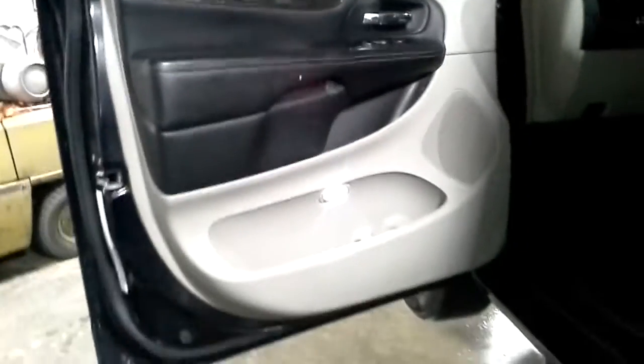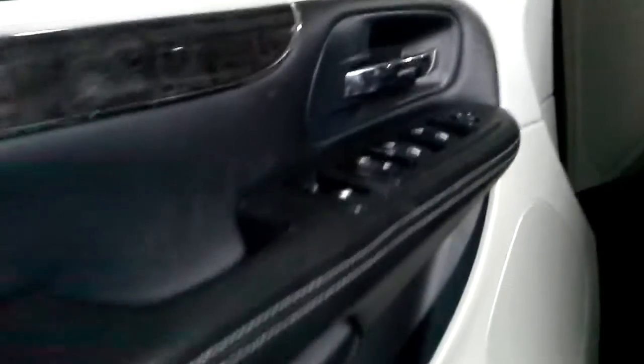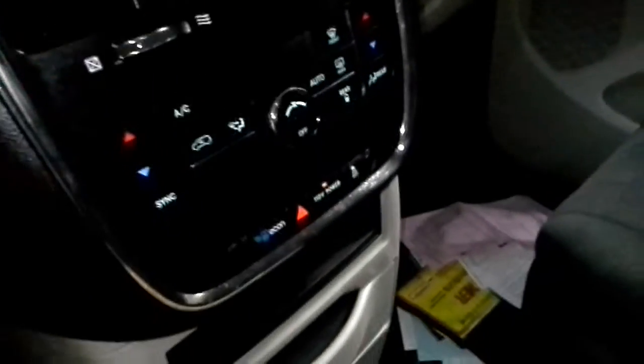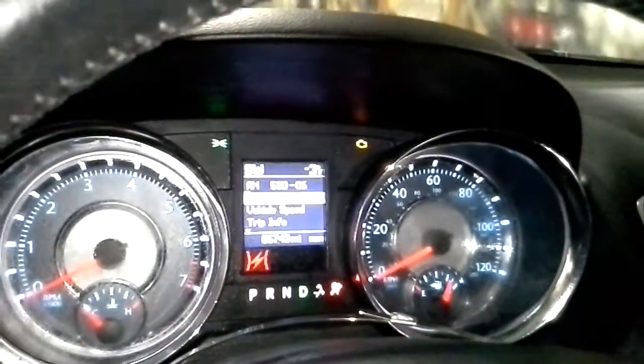Black and gray interior. Powered driver's seat. Cloth. There's the miles.